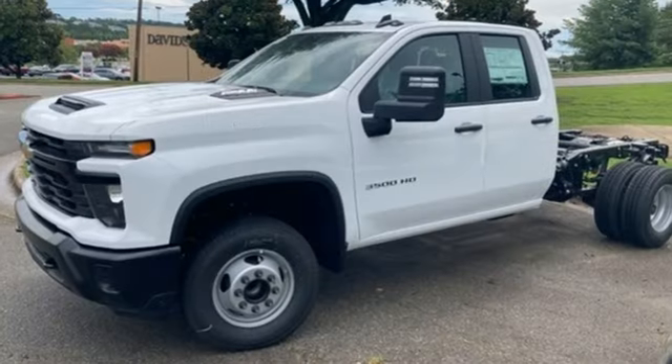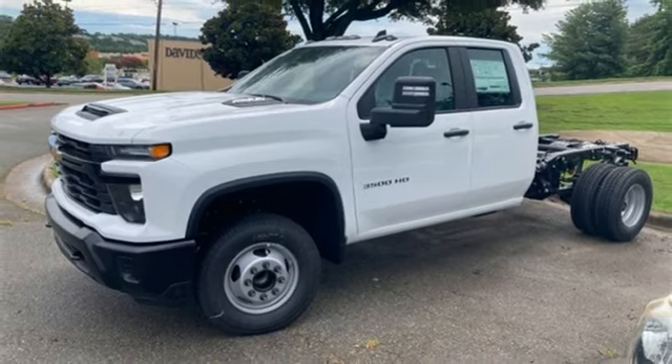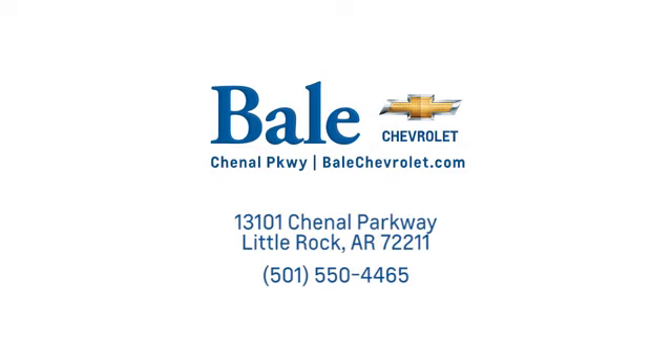Performance, value, durability — Chevy. Driving is believing. Test drive it today. Looking for an unbeatable deal? Come to Bale Chevrolet. We look forward to helping you at Bale Chevrolet.